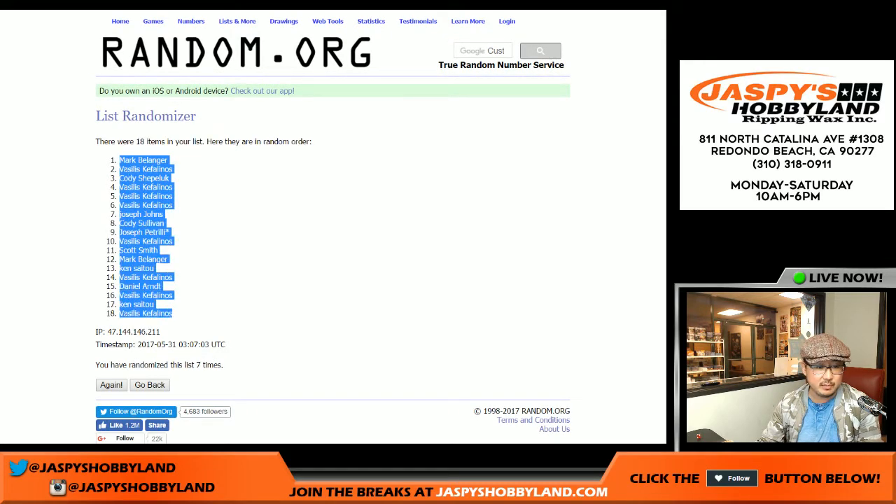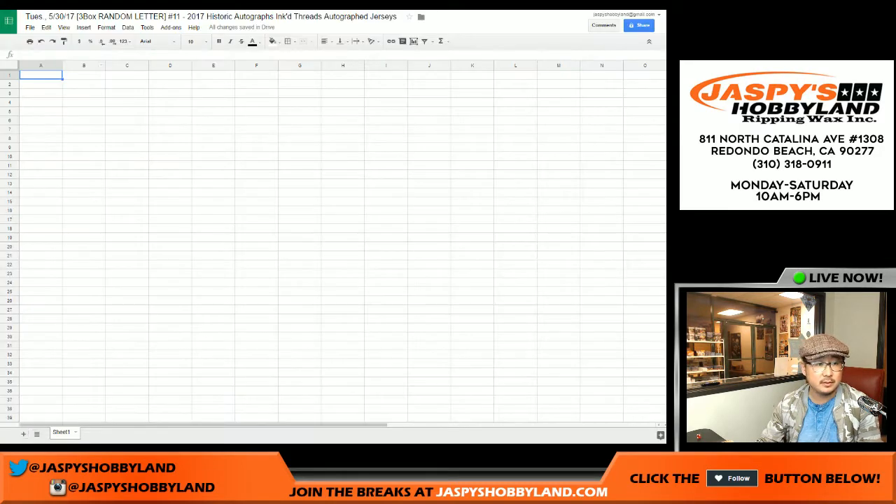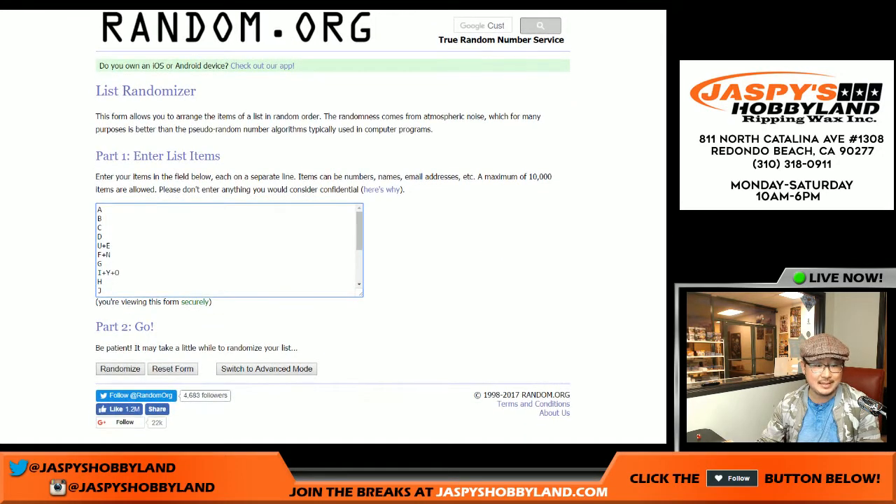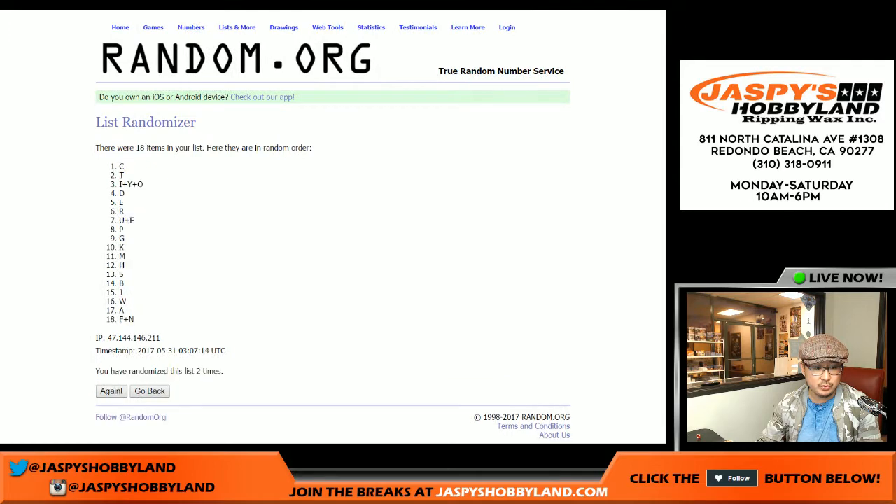Mark on top. Vasilis in the number 18 spot. And after seven times for the last name letters — one, two, three, four, five, six, and seven — the D on top and J on the bottom.